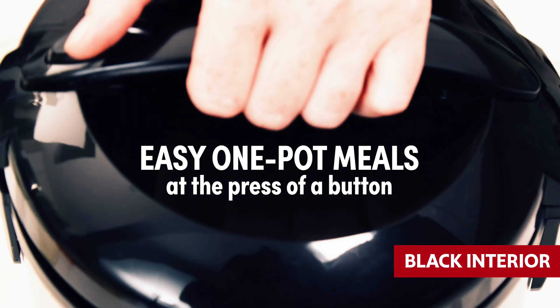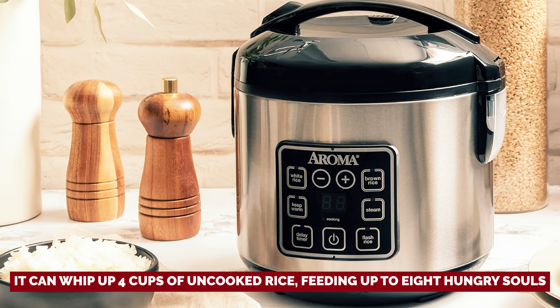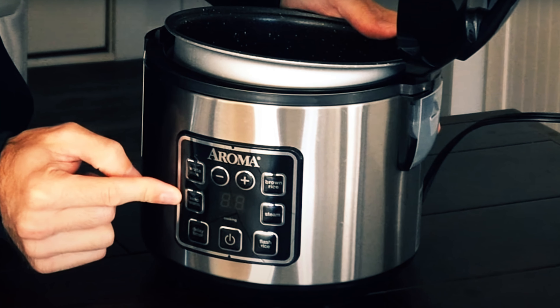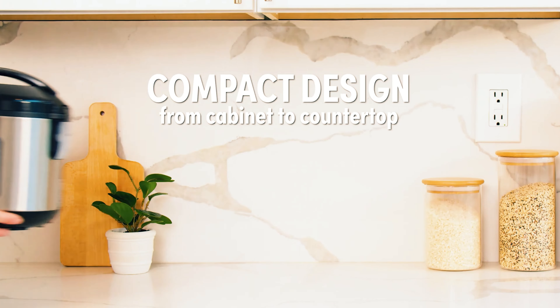Sure, the markings on the pot could be playing hide and seek with you thanks to the black interior, but we all have our quirks. It can whip up four cups of uncooked rice, feeding up to eight hungry souls. If you're craving rice nirvana without breaking the bank, the Aroma Rice Cooker is your culinary confidant. Low price, high results — it's time to elevate your rice game with a touch of Aroma magic.